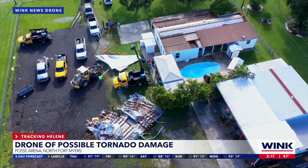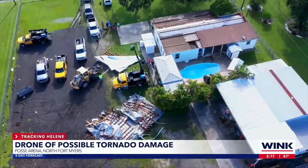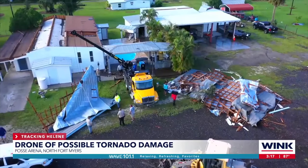Wink News anchor Claire Galt spoke with neighbors right after it happened. Around 7:15 this morning my fan went off and I thought we lost power. Then I heard the roof starting to crumble and I looked out — it ended up on our neighbor, in our pool, in the back pasture. So we have no roof. We didn't think it was going to be that bad until the tornado came through. It started at the front of our road on Palm Creek and went all the way to the back.